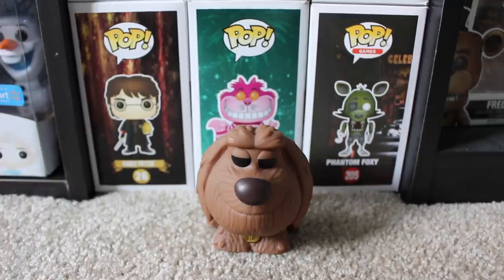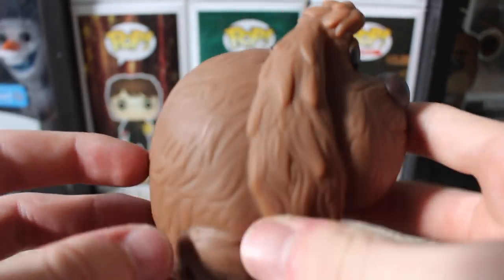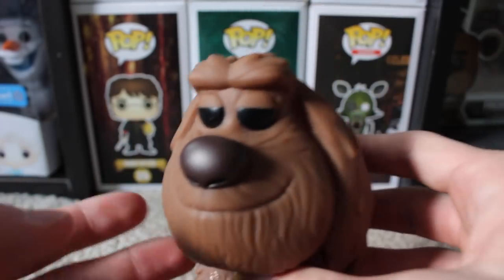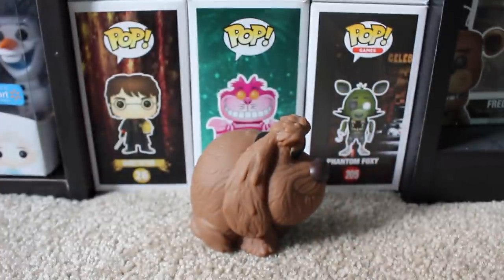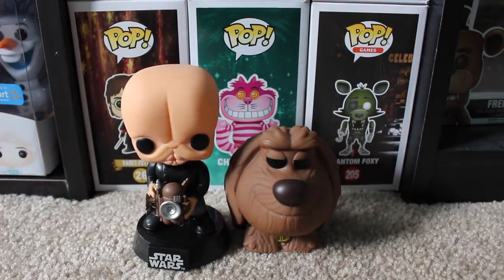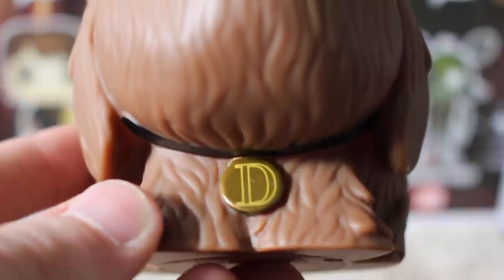Down here I actually have Duke from Secret Life of Pets. This character is really cool and also really odd at the same time. I loved him in the movie, and the way he looks is really cool because he's got kind of a circular body, and he's got a hole in him kind of like he's a bath toy. He looks really cool, and I like the way his nose sits, how it's kind of poking out like that. Even just the way he sits on the ground, he looks way different than a normal character. I also like the way the D looks on his actual collar there.